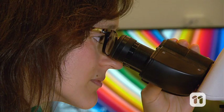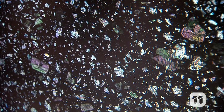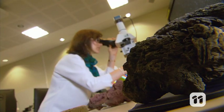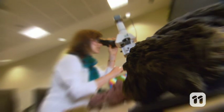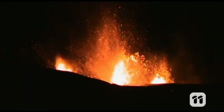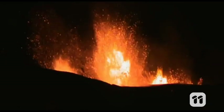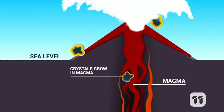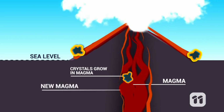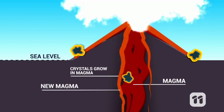A crystal inside a volcano will grow layer by layer over many, many years. Each layer is a record of what happened at a particular time in that growth, a bit like the rings on trees. When a volcano erupts, the crystal's outer layer may record the final event which triggered that activity, like the arrival of new magma into the volcano plumbing system.